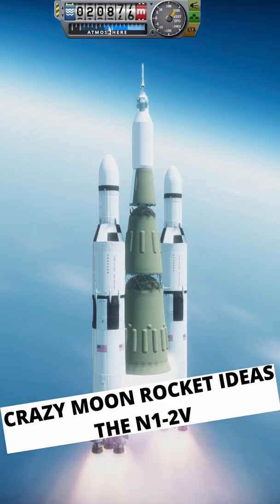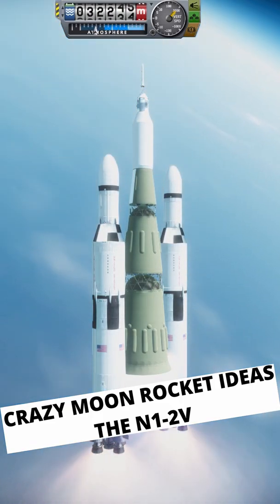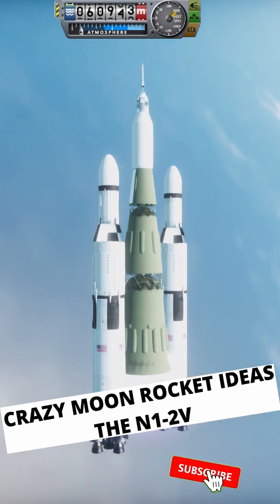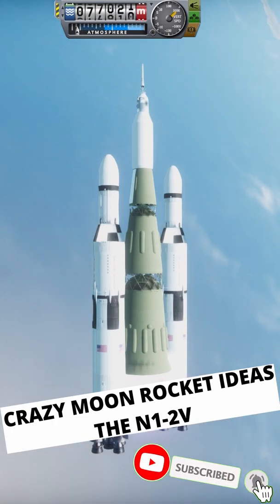10 different designs to land a crew on the moon. If this short doesn't give it away, there's certainly going to be some odd choices on that list, so make sure to hit that subscribe button to be notified when the full video drops.